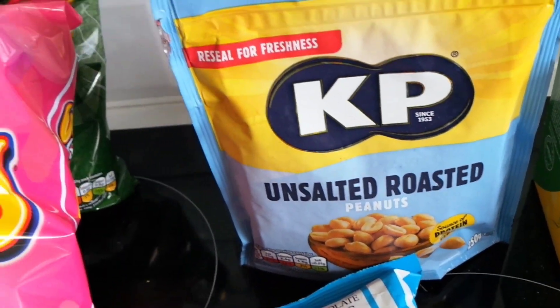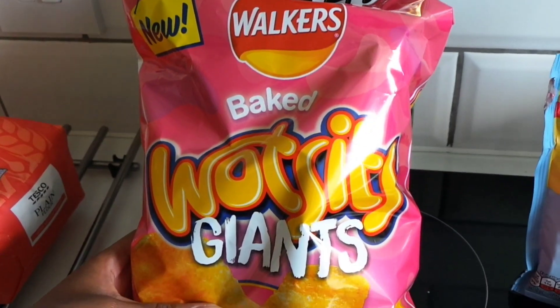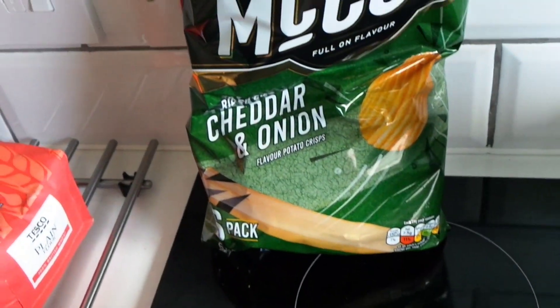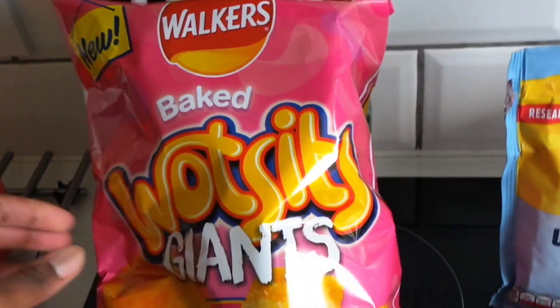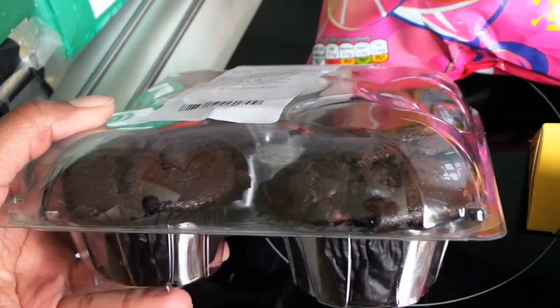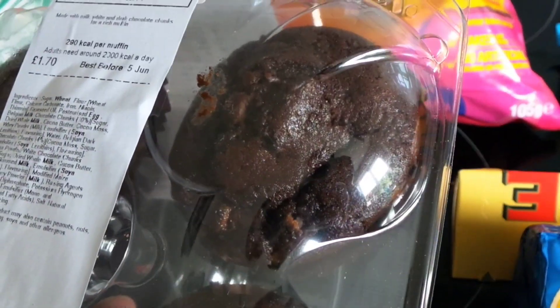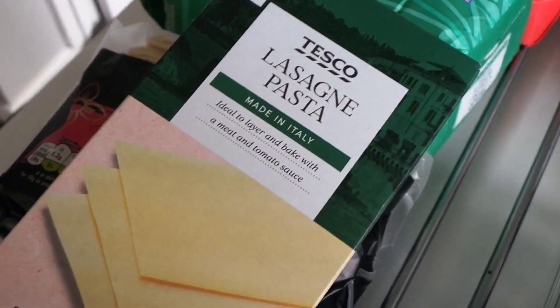I also got some unsalted peanuts and some prawn cocktail crisps. I got some McCoy's cheddar and onion crisps, and then these yummy-looking triple chocolate muffins — they just look so decadent and I cannot wait to tuck in. And then I got some lasagne sheets.